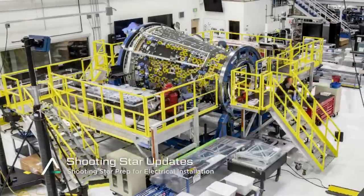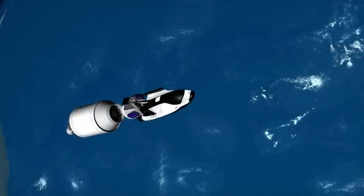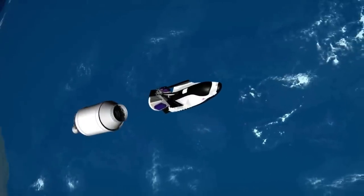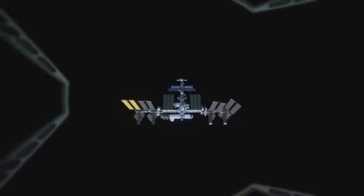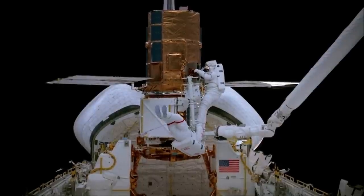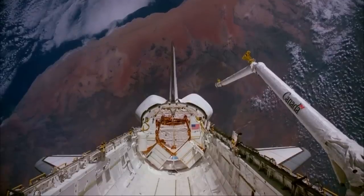In addition, utilizing Sierra Space's Shooting Star Transfer Vehicle, Dream Chaser can deliver up to 5,500 kilograms of pressurized and unpressurized cargo to the space station, including food, water, supplies, and science experiments, and return to Earth with a gentle runway landing. The space shuttle, on the other hand, featured a payload capacity of around 29,000 kilograms, depending on the orbital inclination.